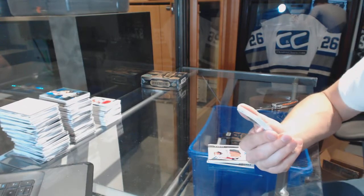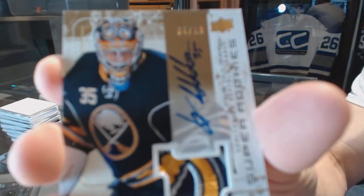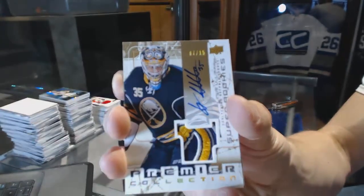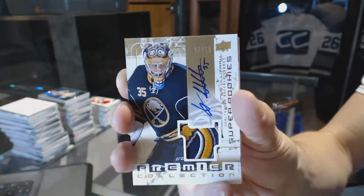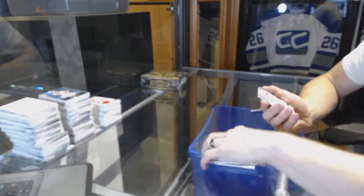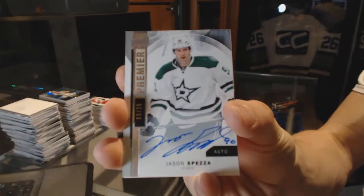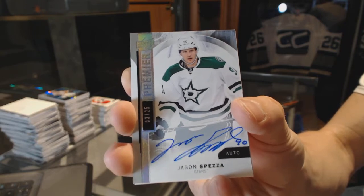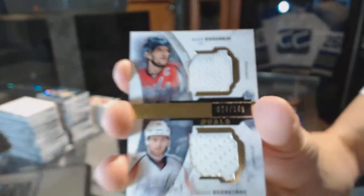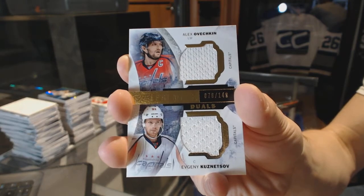We've got a 03-04 tribute rookie patch Otto Gold, numbered 7 of 15 for the Buffalo Sabres, Linus Olmark. We've got a base Otto Silver, number 3 of 25 for the Dallas Stars, Jason Spezza. And a dual jersey, number 149 for the Washington Capitals, Alex Ovechkin and Evgeny Kuznetsov — out of 149 for the Caps.